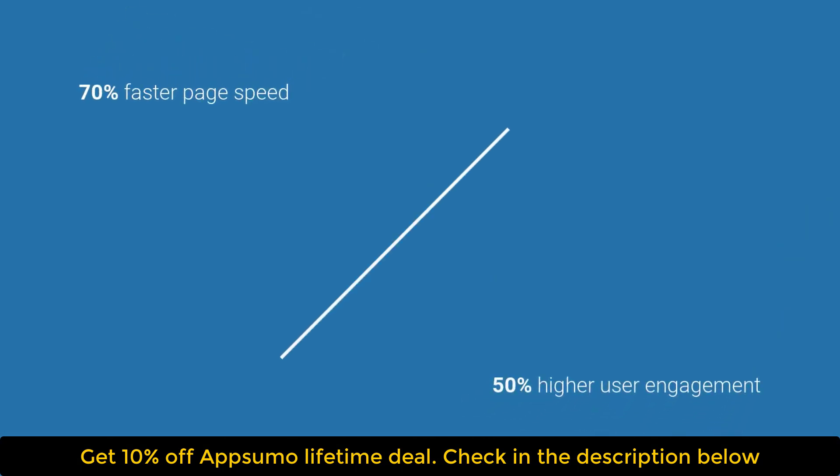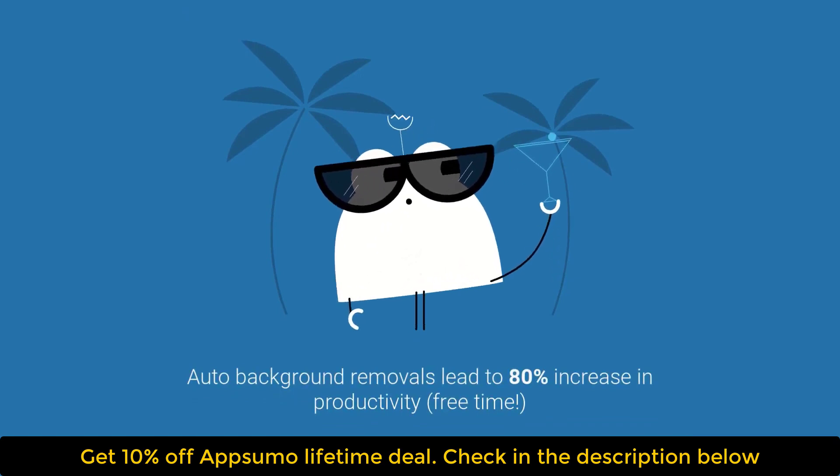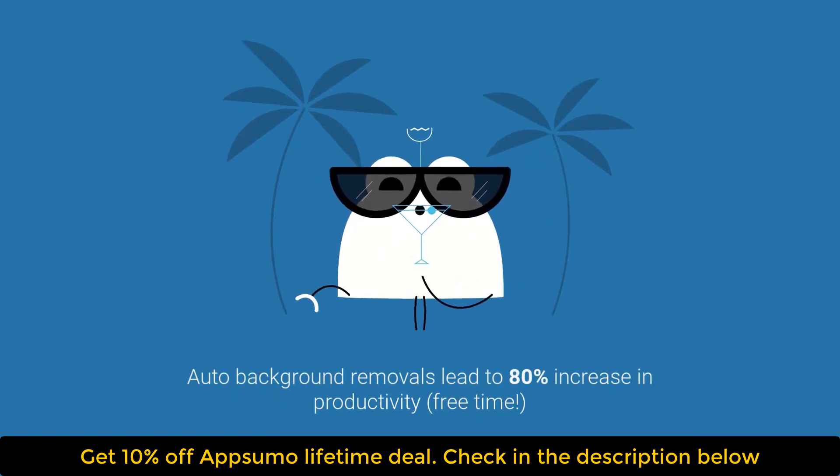Can it get any easier? Not really. Percept Pixel gives you everything you need to optimize all your images for the web. Hit Buy Now to grab this lifetime deal while you still can.